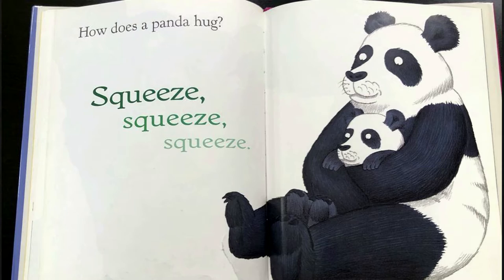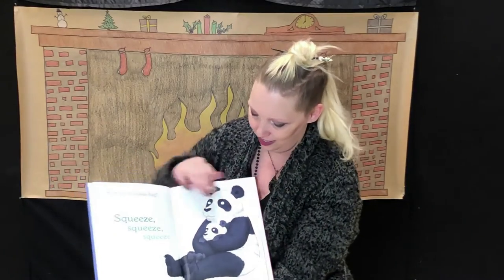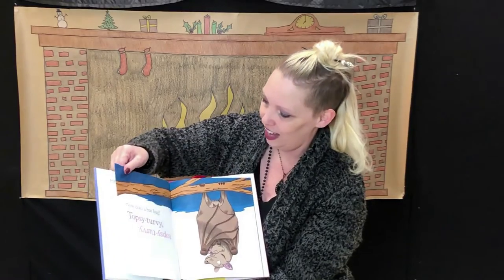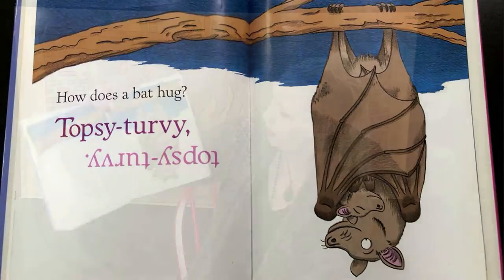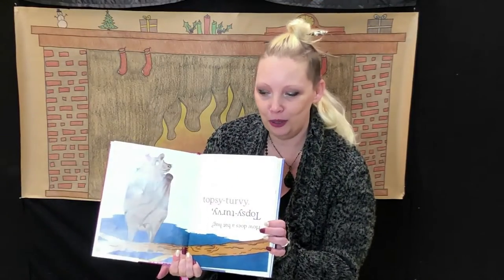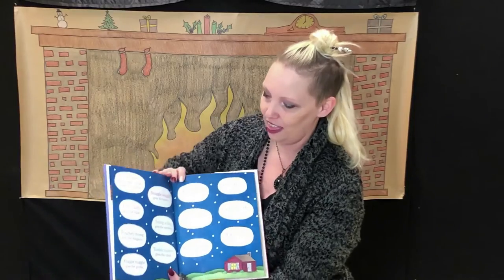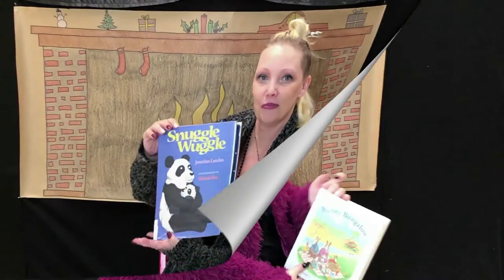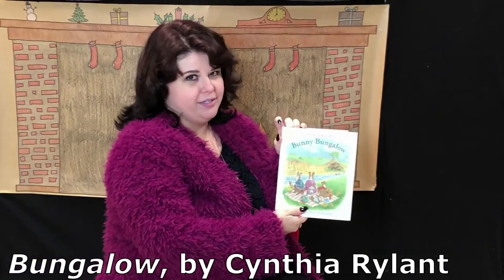How does a panda hug? Squeeze, squeeze, squeeze, squeeze. How does a bat hug? Topsy turvy, topsy turvy. The end. And I'm going to read a cozy story called Bunny Bungalow.